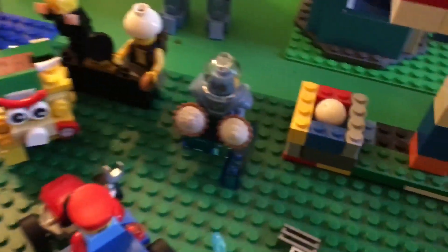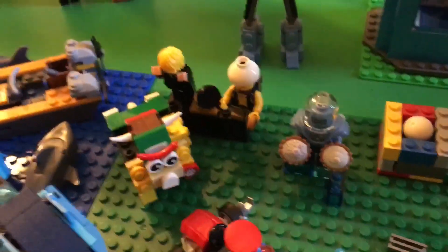We're gonna start here in the corner of the city where we have a pool, a statue of the mayor, a basketball hoop, Mr. Freeze, and some Mario movie stuff, plus a businessman.